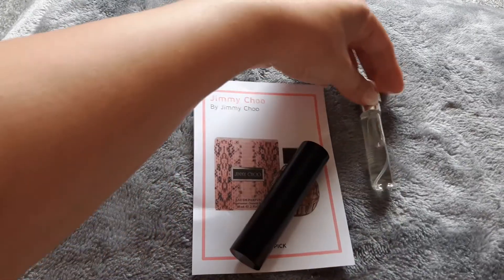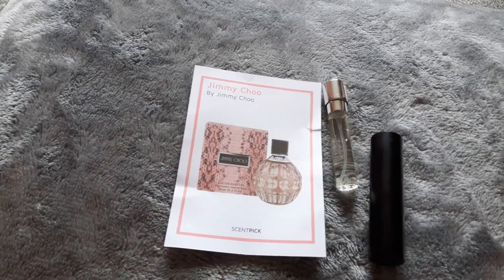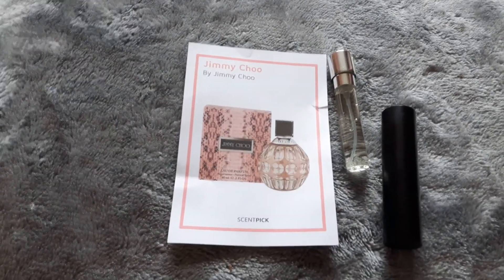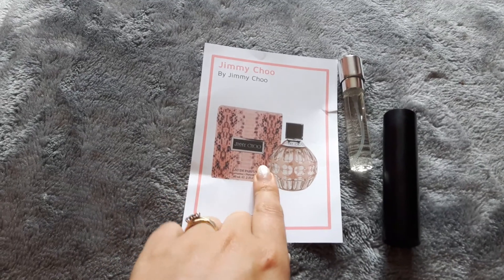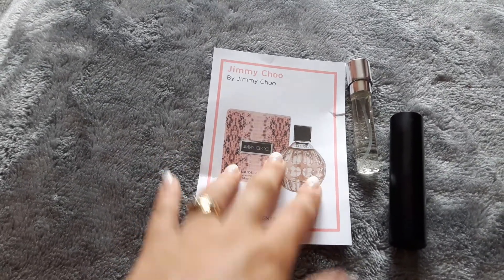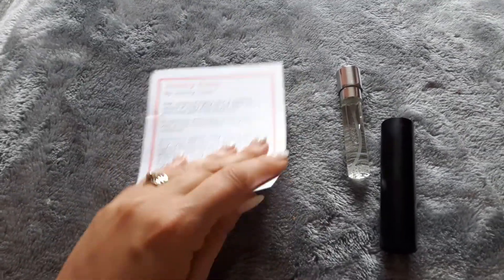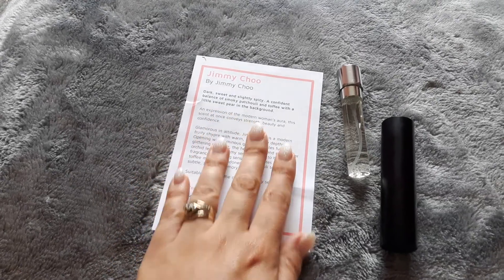They say that's a 30-day supply and I guess this is going to be useful afterwards, so that's good. I went for Jimmy Choo because most of the other ones that were in the little list for this month I had already tried, so this is what I went for, and then it tells you all about it.